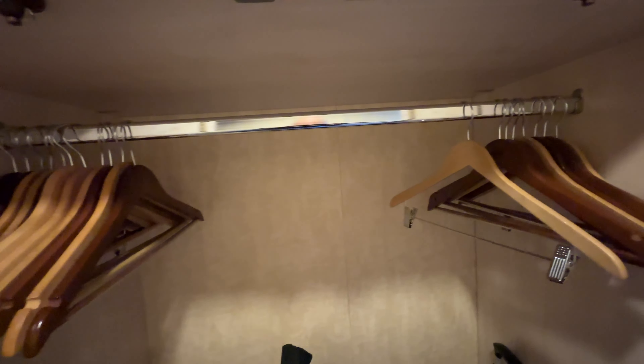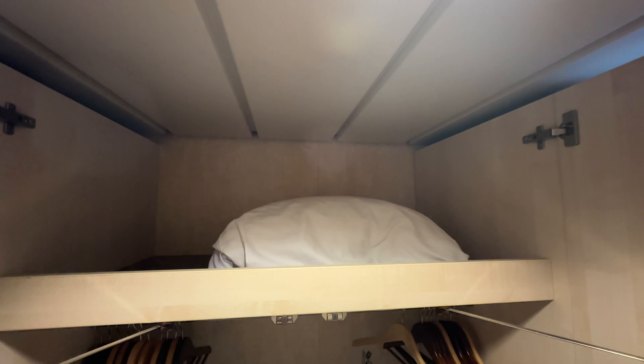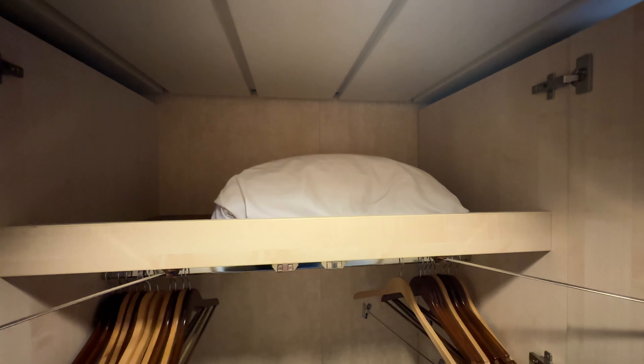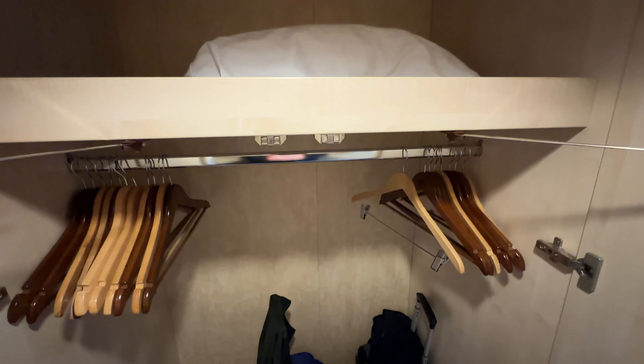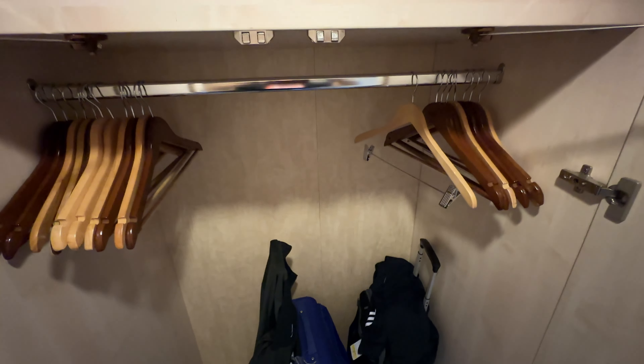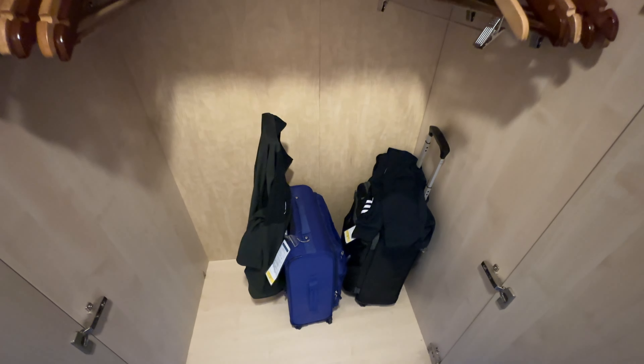However, this area is very narrow and care needs to be taken when exiting the bathroom, as the doors open out onto the wardrobe area with very little wriggle room. Above the first wardrobe you will find spare pillows, but please make sure you check thoroughly before you leave as there are many places in here for things to get lost.